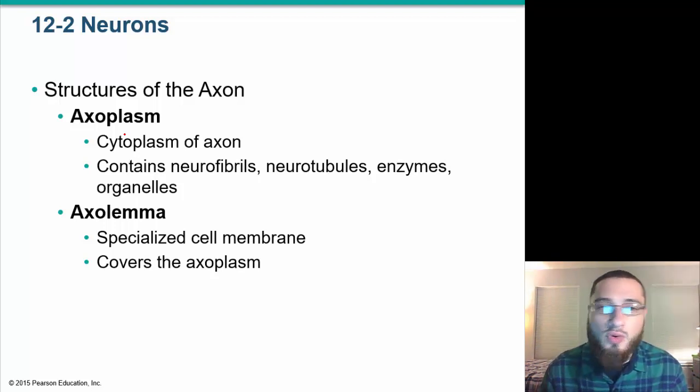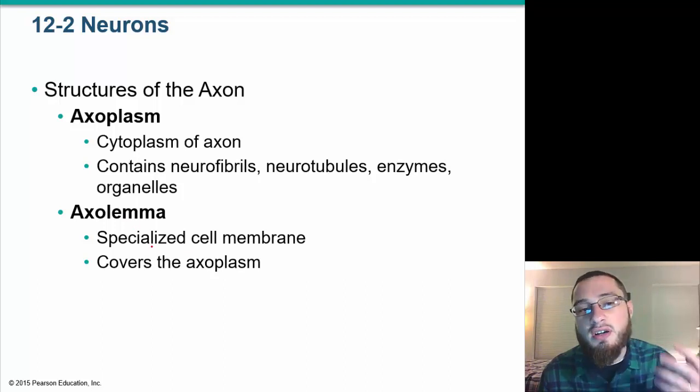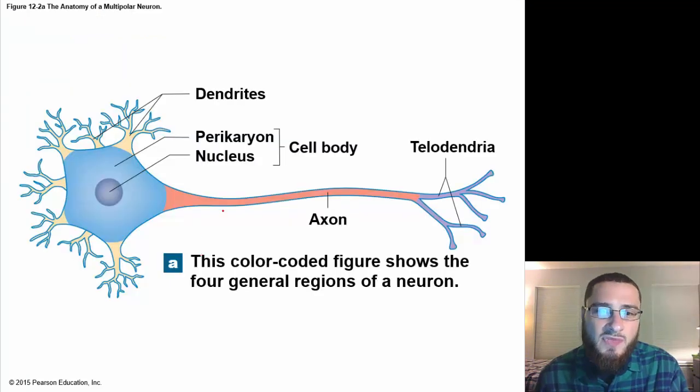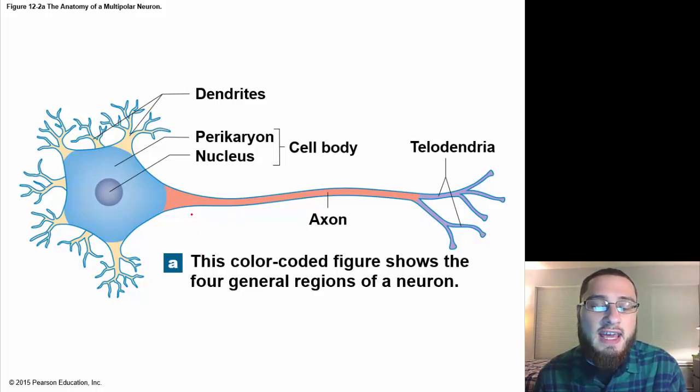Moving forward with axon anatomy: we have the axoplasm, which is the cytoplasm of the axon, and the axolemma, the cell membrane of the axon. The axon hillock is a thick section of cell body that attaches to the initial segment, which then attaches to the axon. Structures of the axon include collaterals, telodendria, and axon terminals, which are the tips of the telodendria.